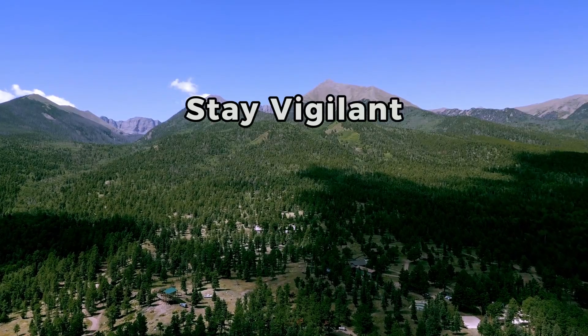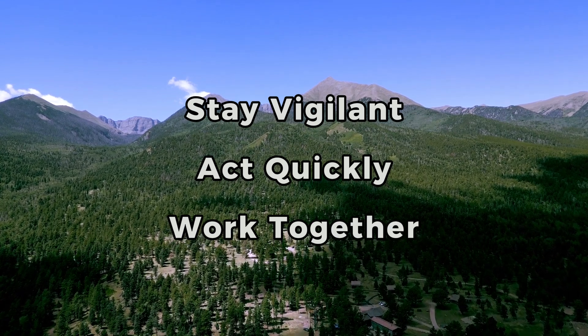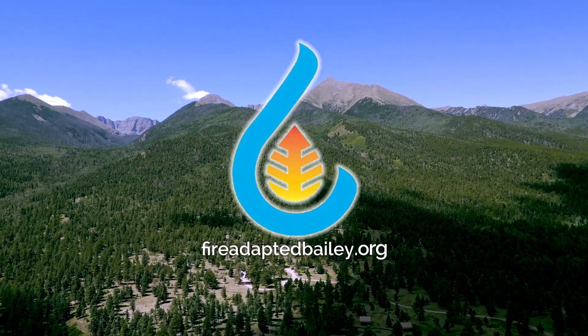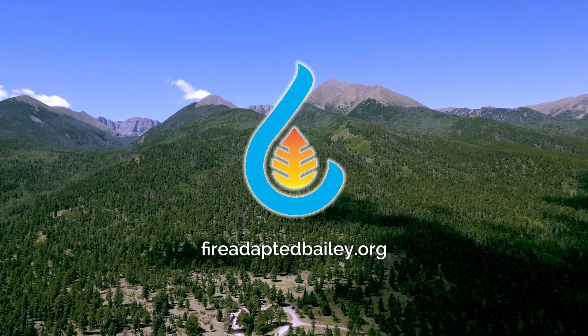Most importantly, you know the steps to take when you find an infested tree, and how proper treatment can help protect our entire forest community. Stay vigilant, act quickly when you spot problems, and work with your neighbors. Together, we can limit the impact of mountain pine beetles on Colorado's forests. Contact your local forestry office or visit fireadaptedbailey.org for additional guidance and resources.